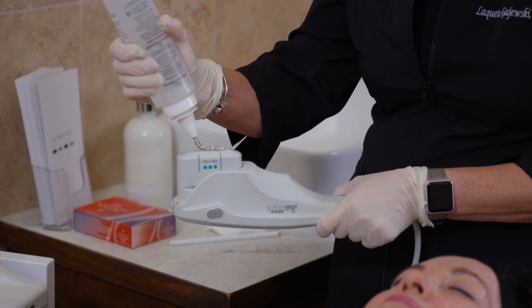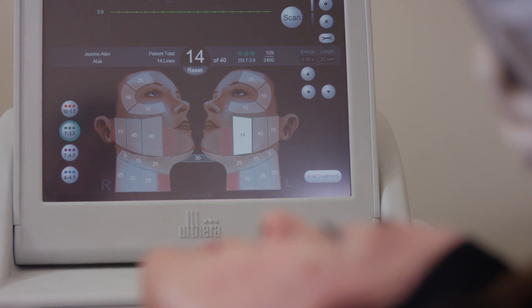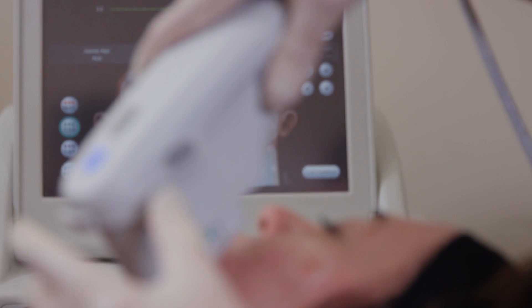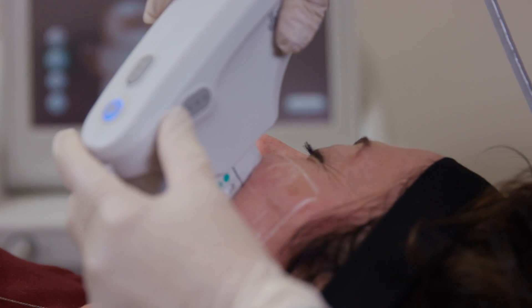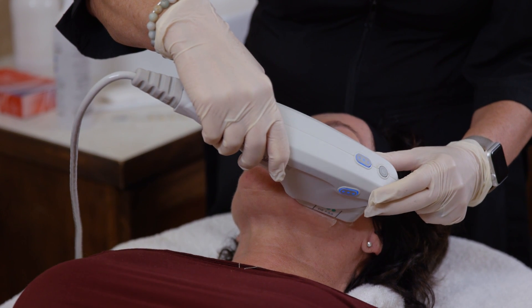Ultherapy uses simple ultrasound waves to allow us to see below the surface of the skin. We can then specifically target and deliver focused energy to the deep foundational layers of tissue, which are the same layers of skin typically pulled by surgeons during plastic surgery.